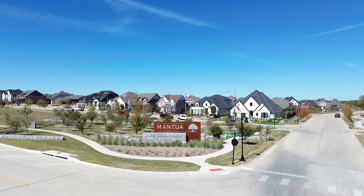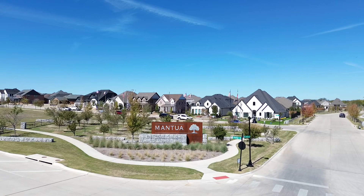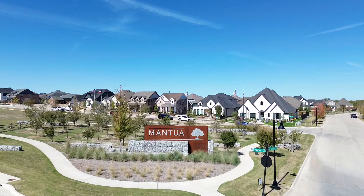Welcome to another episode with your DFW resource. My name is Sal. Today is a neighborhood tour of Mantua, the newest community here in Van Alstyne, Texas — a small city that lies about 15 to 20 minutes north of the DFW Metroplex.